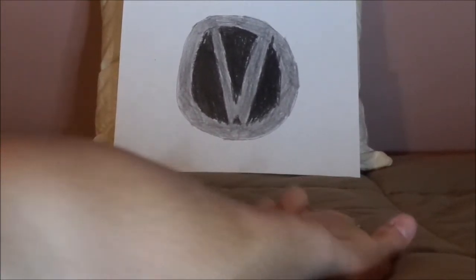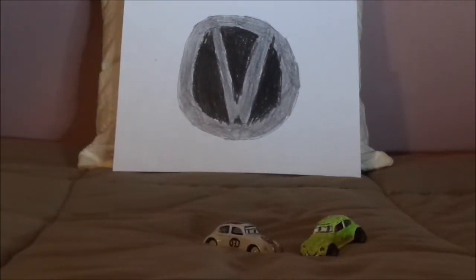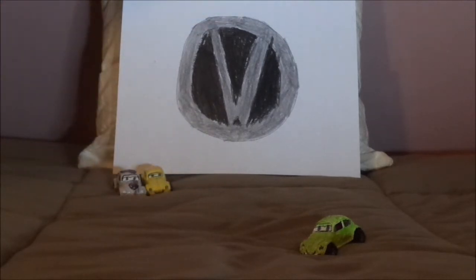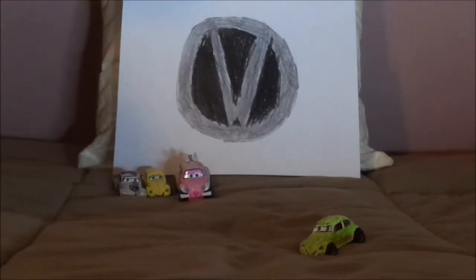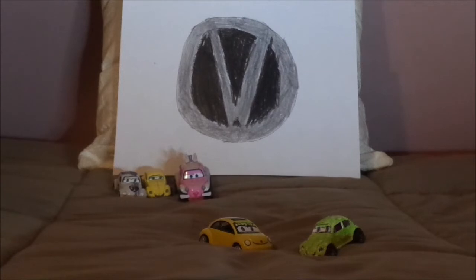Now let's pull up some of the other Volkswagen Beetles. We've got Herbie, who is a 1963 Beetle, and Rennie, one of my Cars OCs, who is a 1972 Beetle. The Easter Buggy, who is a Baja Bug Beetle 4x4. And Pollen, another Cars OC of mine, who is a 2001 new Beetle — or a modern Beetle.